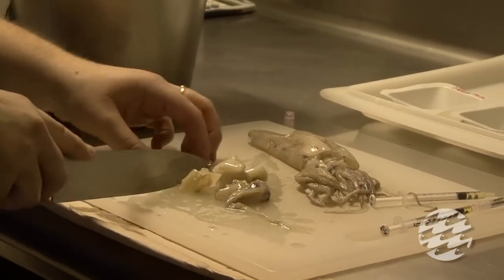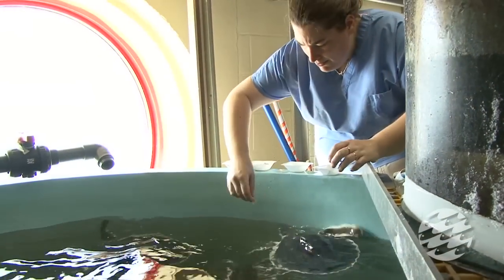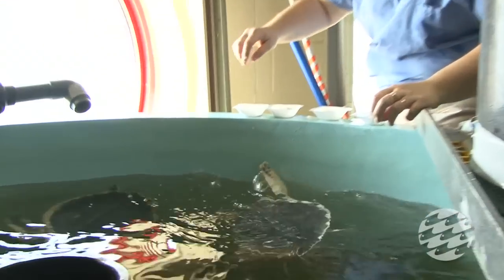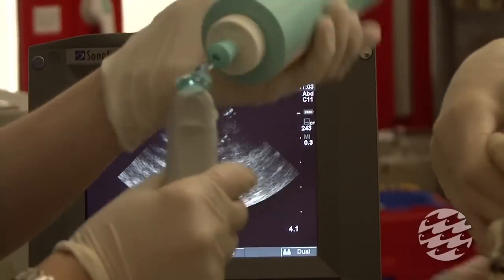Marshall has enjoyed a diet of capelin, shrimp, squid, and mussels while in rehab and has nearly doubled in body weight. Marshall, and at least two other Kemp's Ridley sea turtles, are now ready to return to the wild.